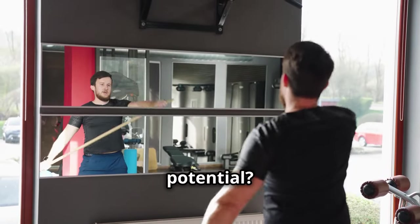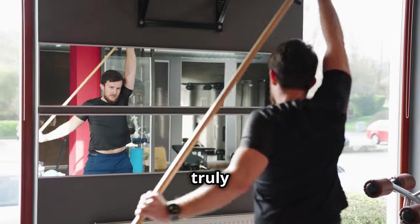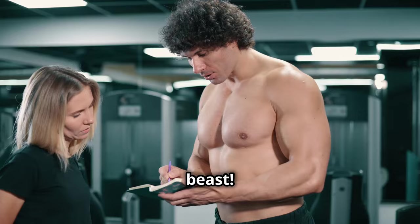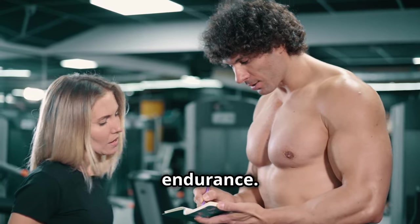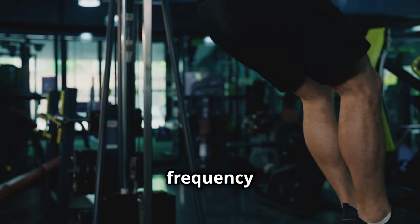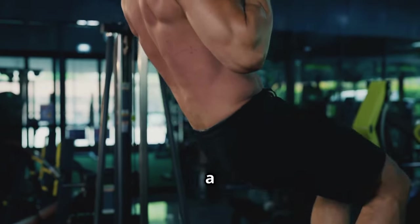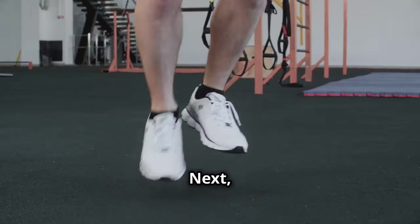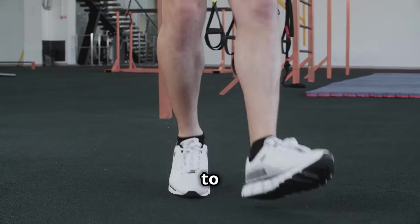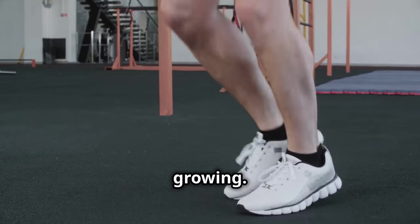Ready to unlock your calf potential? It's time to take your training to the next level and truly unleash your inner beast. Let's dive into some training secrets that will transform your calves into powerhouses of strength and endurance. First up, frequency is key — hit them two to three times a week for optimal growth. Consistency is your best friend here. Next, mix it up and don't be afraid to experiment with different exercises and rep ranges. Variety will keep your muscles guessing and growing.